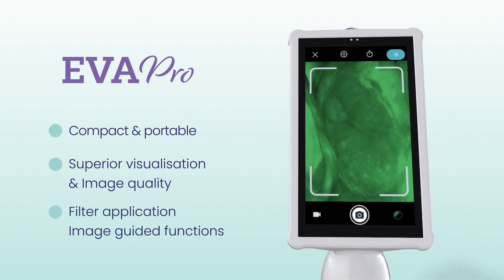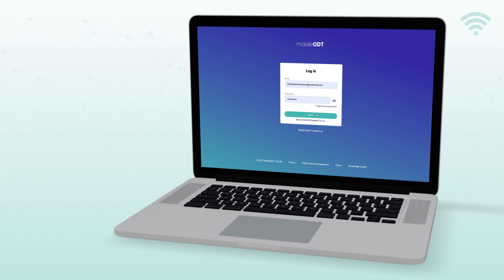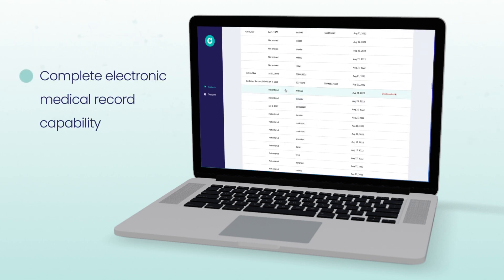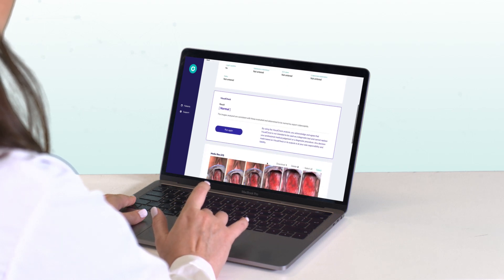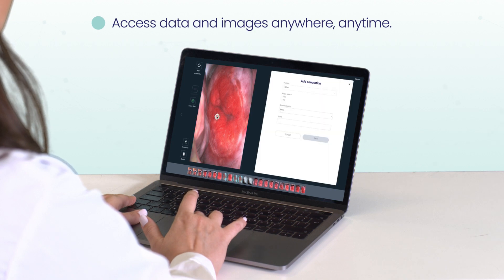Enhanced by a proprietary application and image-guided functions, the EVA software app and portal offer a complete electronic medical record capability. Our documentation and storage solutions allow clinicians to access data and images anywhere, anytime.